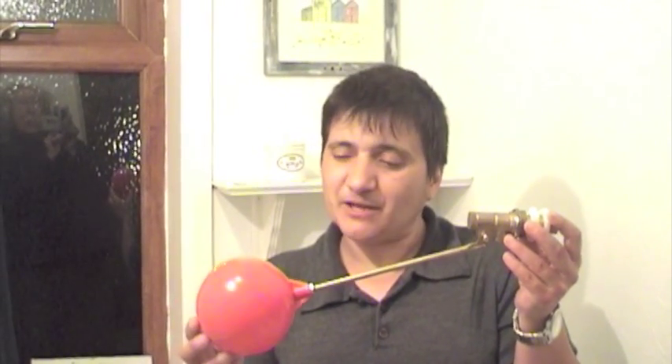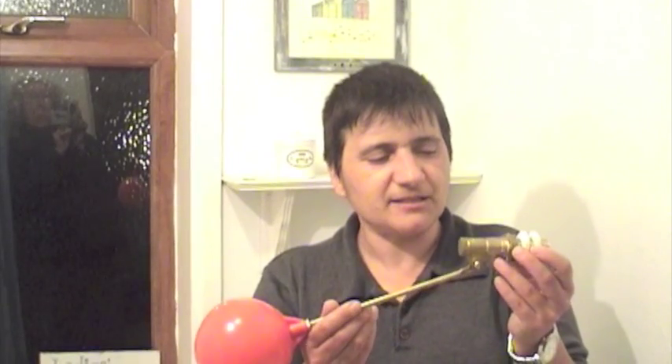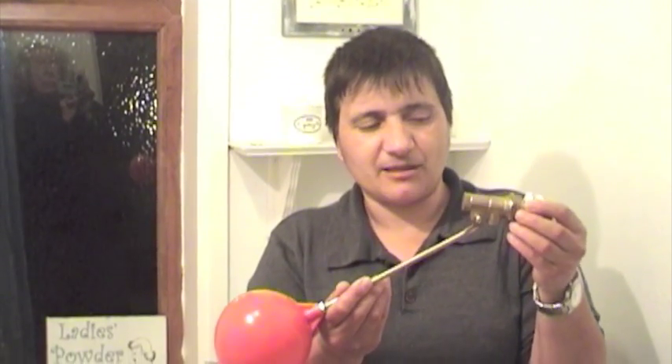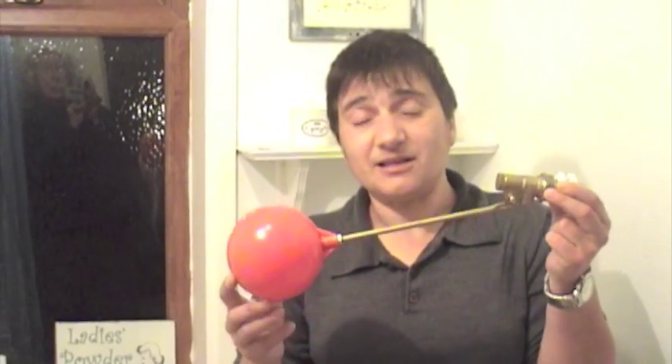I want to tell you a little bit about the history of this. This technology is about 200 years old. In fact it was patented by a guy called Thomas Crapper, who you've probably heard of and who you probably think is synonymous with toilets — which it is.